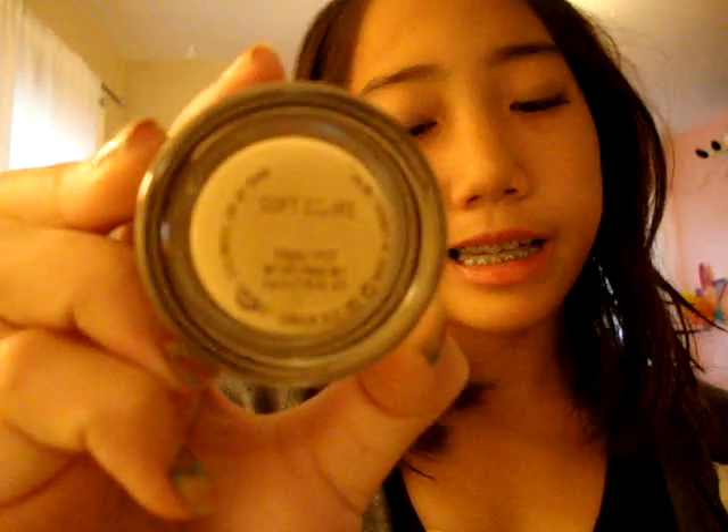Next are my two paint pots from MAC that I just found in my closet. This one is in Soft Ochre and this one is in Girl Friendly. I've really been loving these to use as bases.